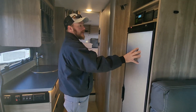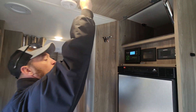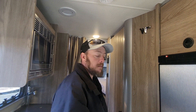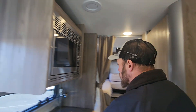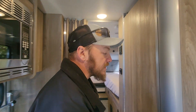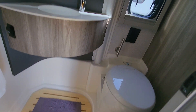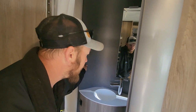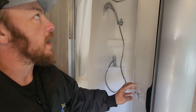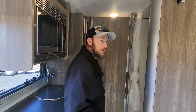A nice big refrigerator to keep everybody fed no matter where we are. We've got all our controls hidden away, which I absolutely love — that way if they're on at night, they're not bothering us while we're trying to sleep. Huge galley area, a nice good-sized Greystone microwave, and then what I think to be one of the best, most inventive wet baths ever made. We've got our toilet — a cassette toilet on this one — our vanity, and then we move this out of the way and it turns into our shower. It's got a two-in-one wet bath setup, but it's actually a little separate, which I really like.